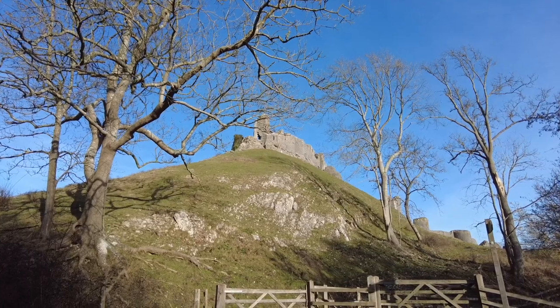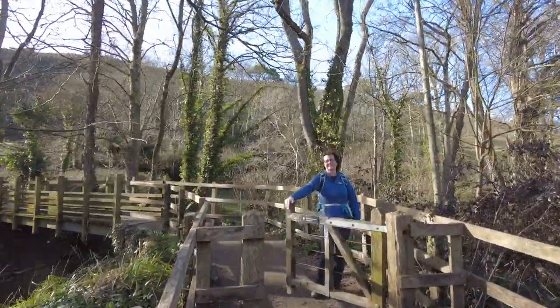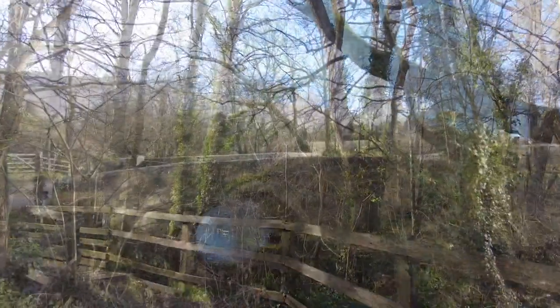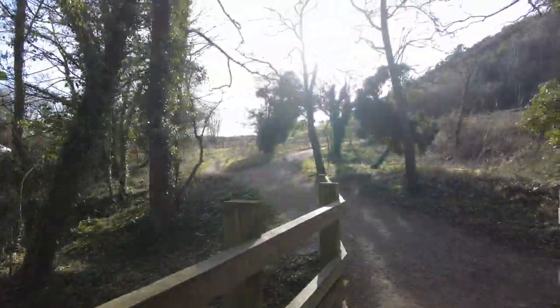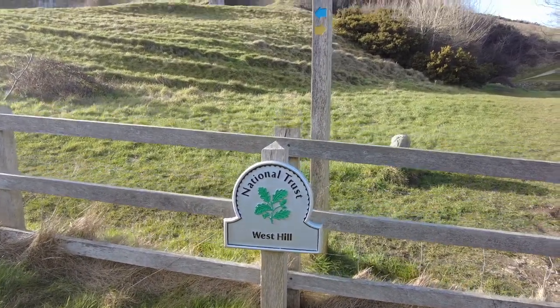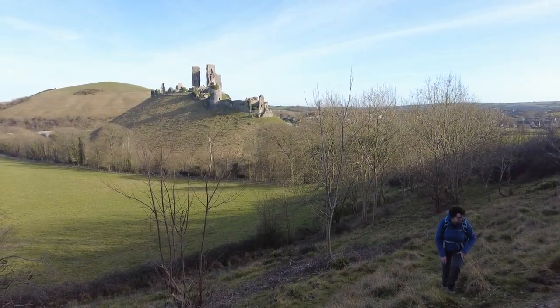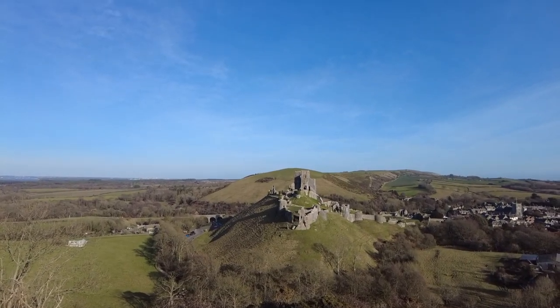We've just walked to the other side of the castle now and we're going to walk up the other hill — West Hill. Which way do we go to get to the top? If you can see the hill behind the castle, that was the first hill we went up.